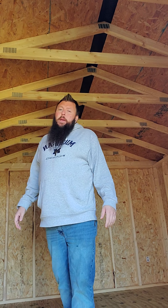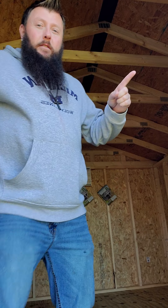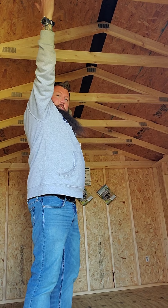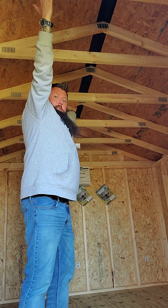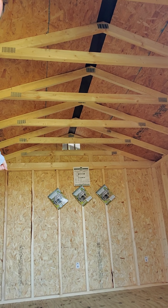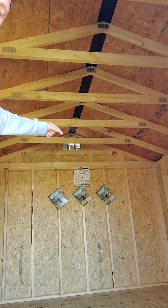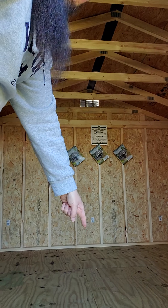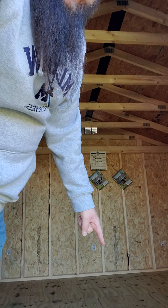One of the reasons being is the quality of the structural build. 23 inch on center roof trusses — here they are, see I can reach across with one in the middle. 23 inch on center wall studs, 16 inches on center floor joists down here, 16 inches on center, and upgraded to a 2 by 6.